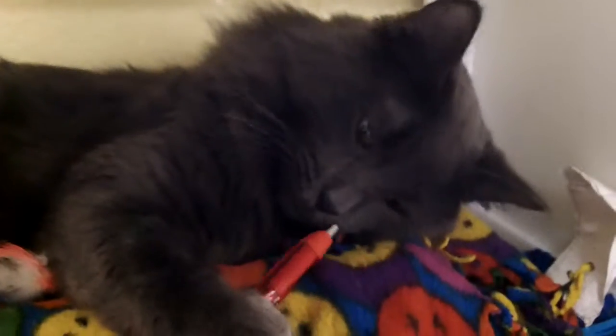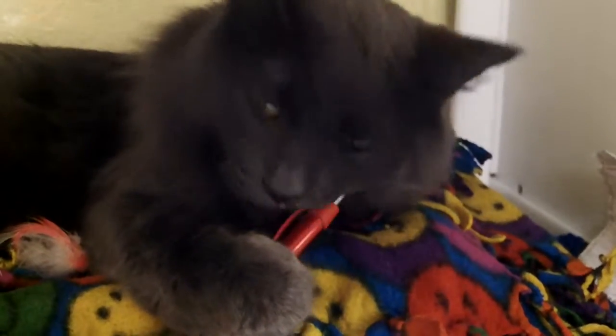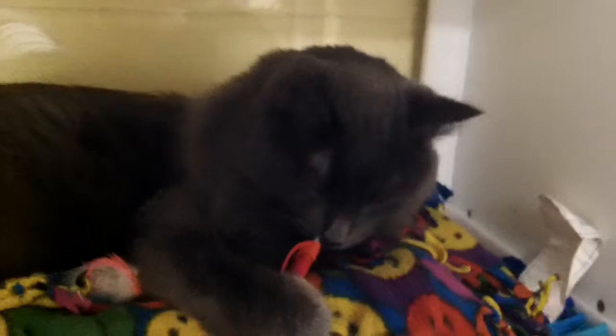Oslin was found as a stray, which is a real shame because he's so loving and affectionate. He must have been somebody's pet at some point. He's also playful — he just found my pen. He loves to snuggle and cuddle.